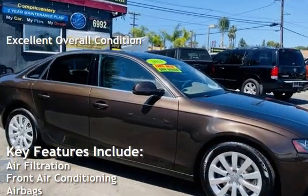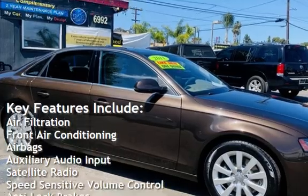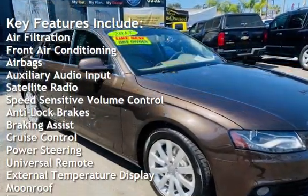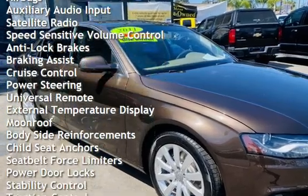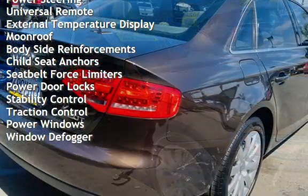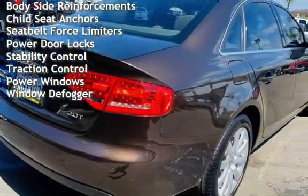Key features include air filtration, front air conditioning, airbags, auxiliary audio input, satellite radio, speed-sensitive volume control, anti-lock brakes, braking assist, cruise control, power steering, universal remote, and external temperature display.